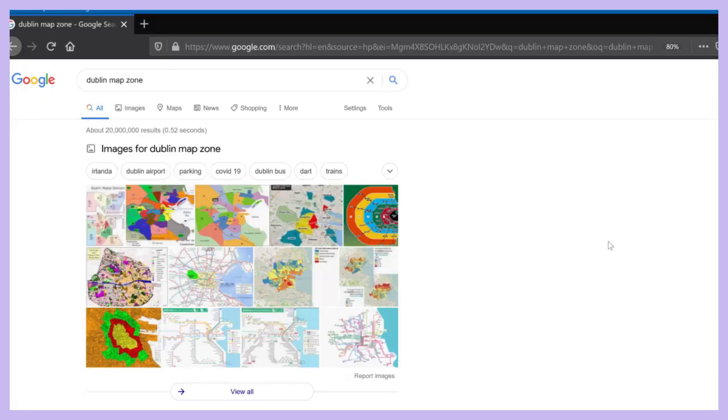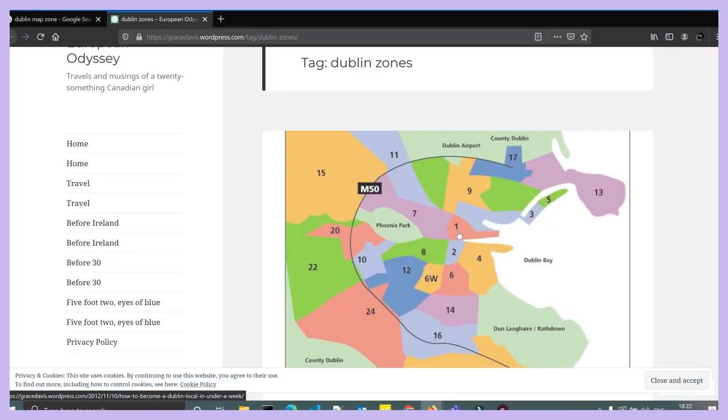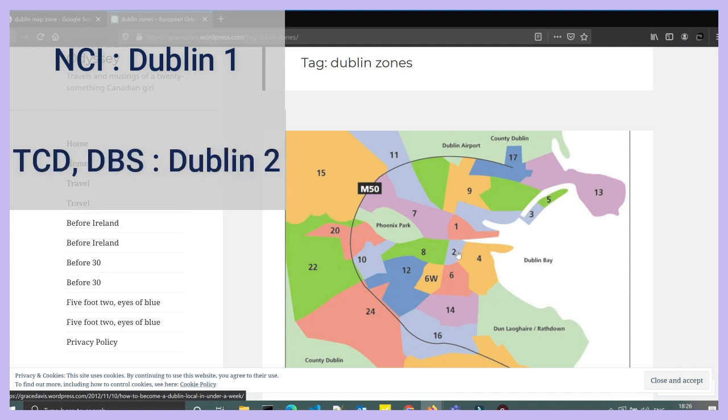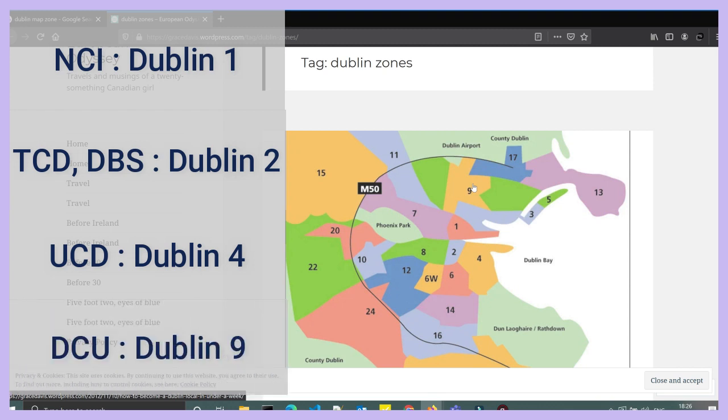Go to Google and type 'Dublin map zone,' then go to images — you'll see a map with a lot of zone numbers. Students going to study at NCI should look for accommodation in Dublin 1, as that is where NCI college is located, but you can also look for cheaper places nearby as long as there's public transport. TCD and DBS are in Dublin 2. UCD is in Dublin 4, and DCU students should look for accommodation in Dublin 9.